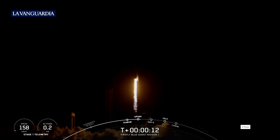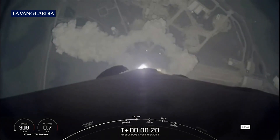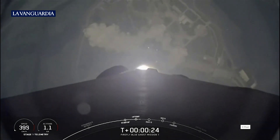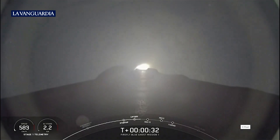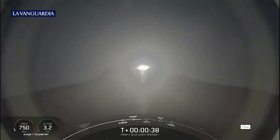Vehicle's pitching downrange. At T plus 30 seconds into launch, Falcon 9 has successfully lifted off from Launch Complex 39A at Kennedy Space Center.